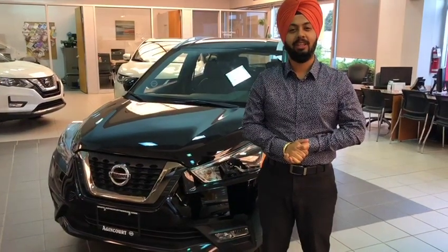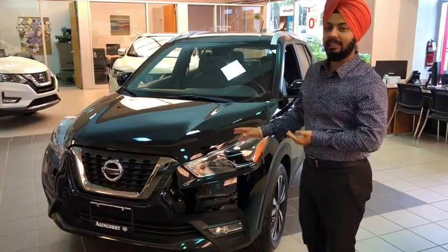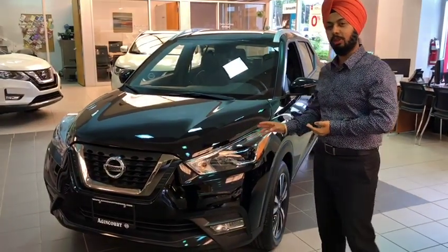Hello everyone, my name is Manbir. We are here at Asian Coat Nissan. We'll be talking about a 2019 Kicks SR. This is the top of the line.